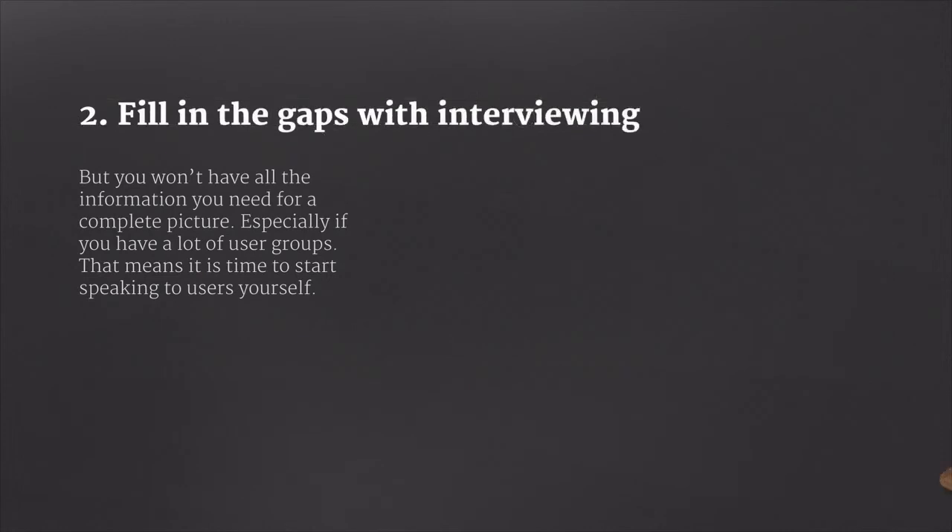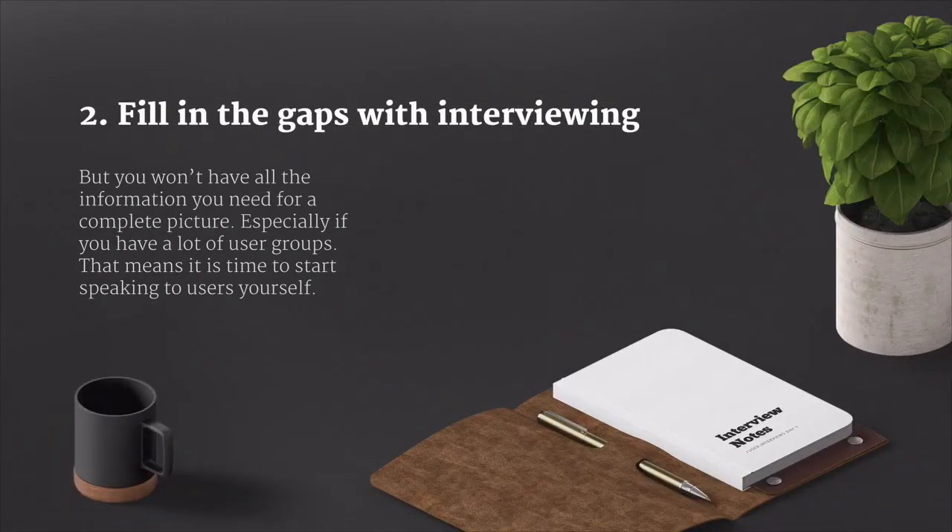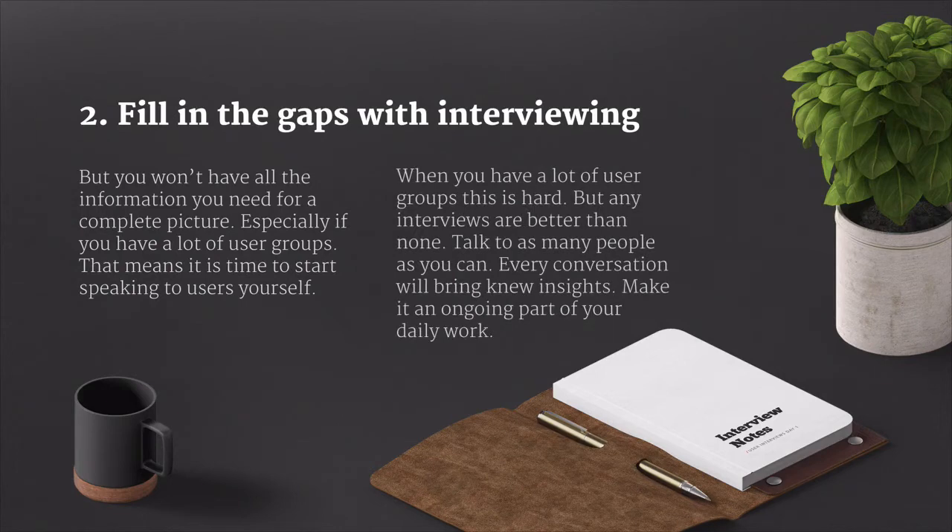But you won't have all the information you need for a complete picture, especially if you've got a lot of user groups, and that means it's time to start speaking to users yourself. When you've got a lot of user groups, this is going to be hard, but any interviews are better than none. Talk to as many people as you can because every conversation will bring new insights. Make it an ongoing part of your daily work that you're regularly in contact with users.